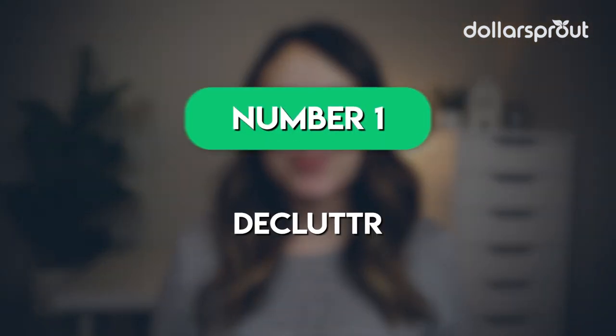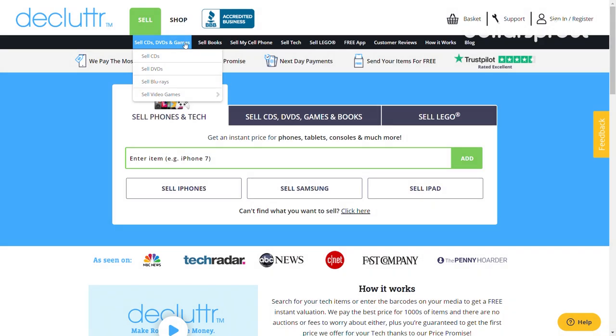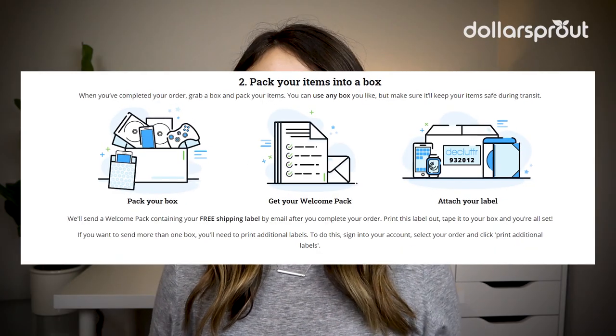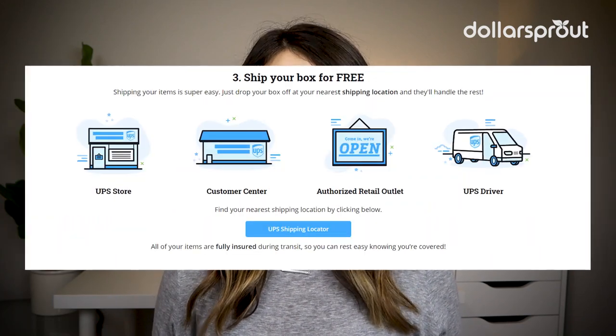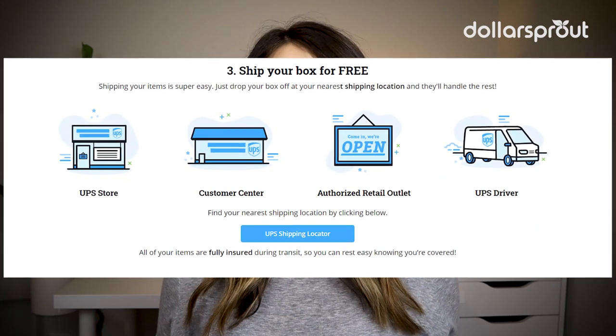The first app is called Declutter. Declutter lets you sell used CDs, DVDs, games, and tech online. Using Declutter is pretty simple — all you have to do is pack your items, stick on the label, and drop it in the nearest UPS location, customer center, or authorized retail outlet.